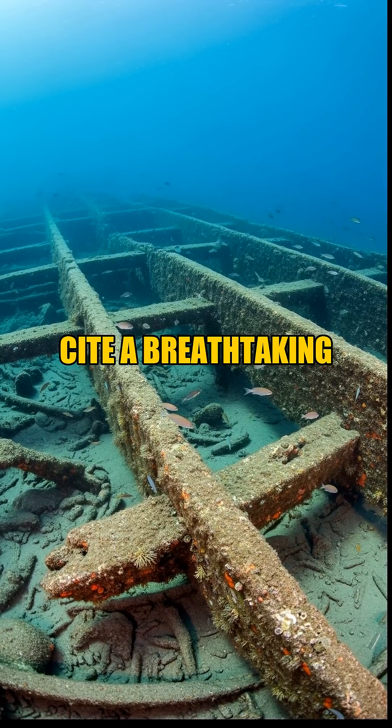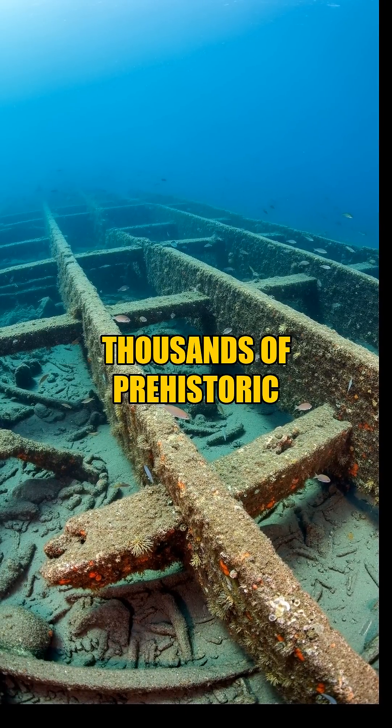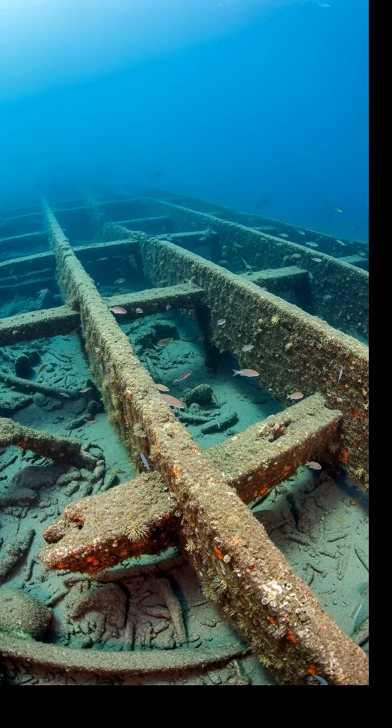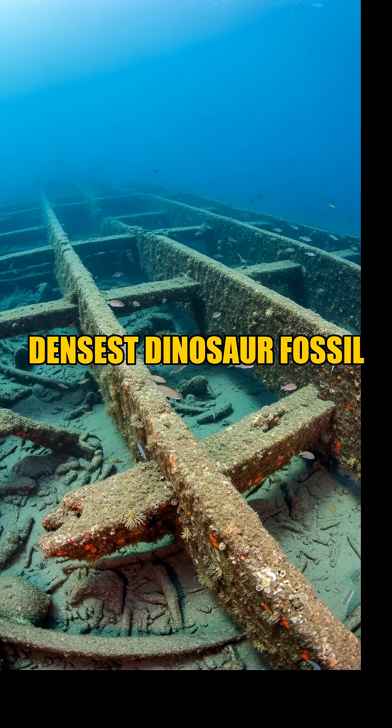Introducing the K2 site, a breathtaking new window into a forgotten past, preserving thousands upon thousands of prehistoric remains — incredibly, almost directly on top of one another. This isn't just another dig; it's one of the densest dinosaur fossil sites ever recorded.